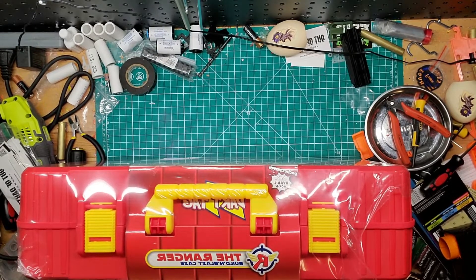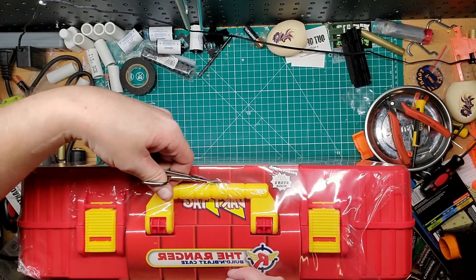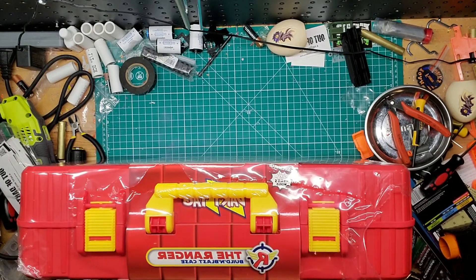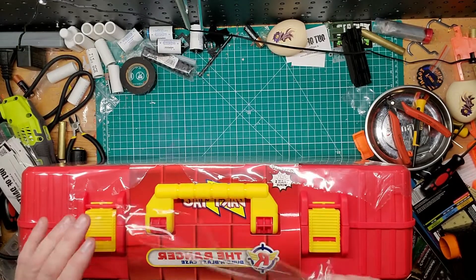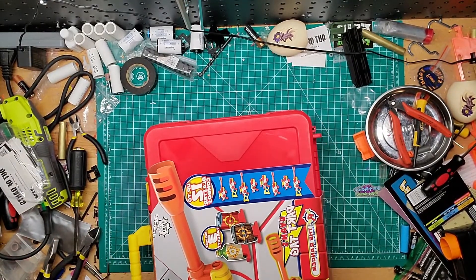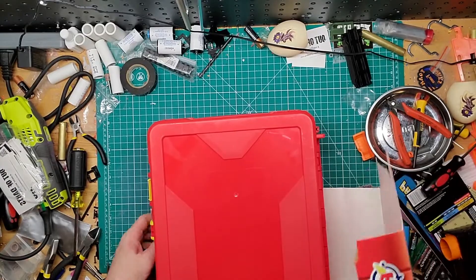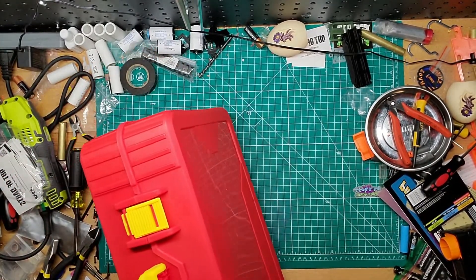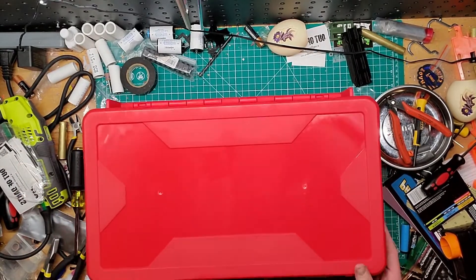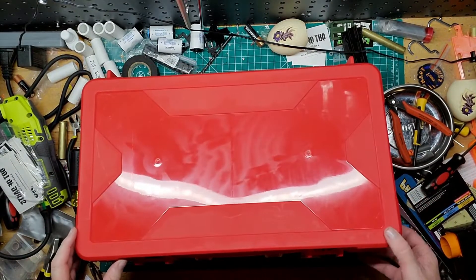It's actually harder to open than it should be. I've never seen the Ryan's World show or anything, but I heard they had dart blasters, and for this one at that price, that's a steal. I'll take the plastic off just like that. Okay, right side up — we'll go this way and see if that's the right way.